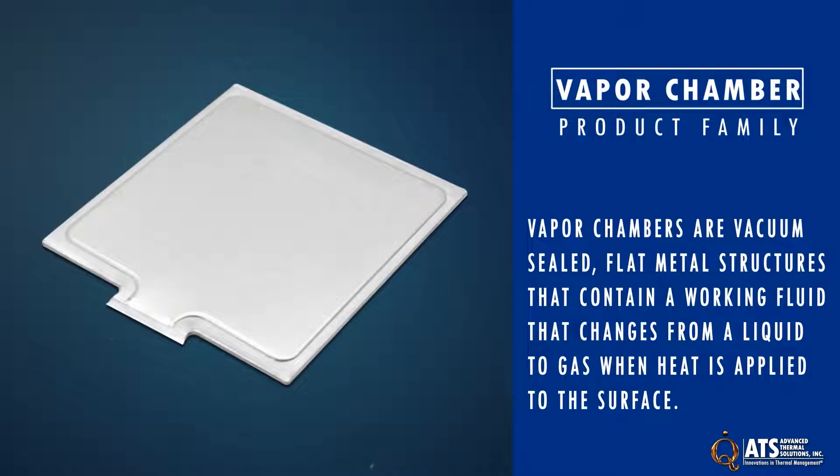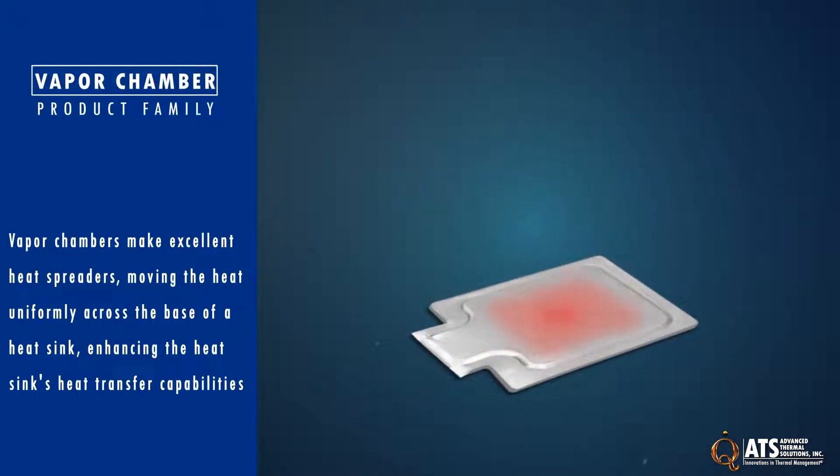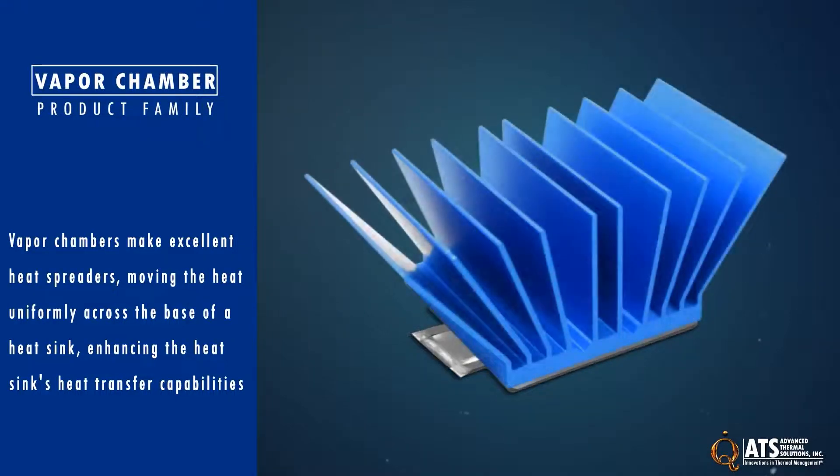Vapor chambers are vacuum sealed flat metal structures that contain a working fluid that changes from a liquid to a gas when heat is applied to the surface. They make excellent heat spreaders, moving the heat uniformly across the base of a heat sink. This reduces the spreading resistance and enhances the heat sink's heat transfer capabilities when applied to high-powered components.